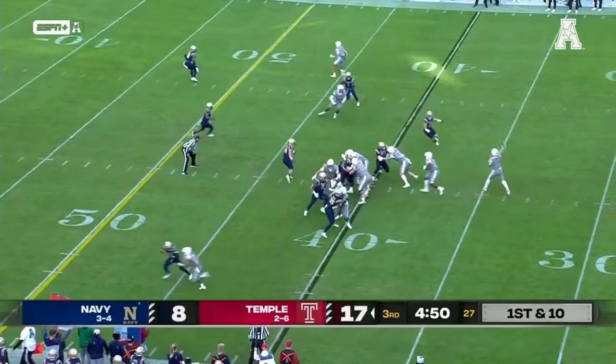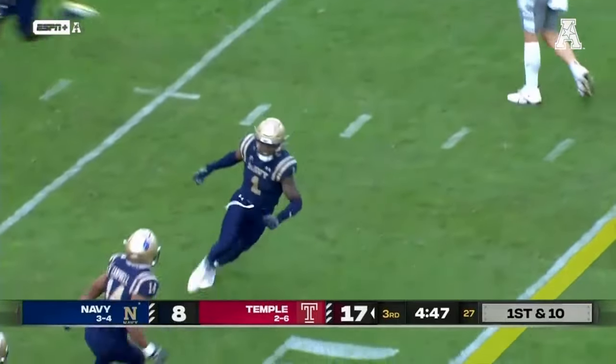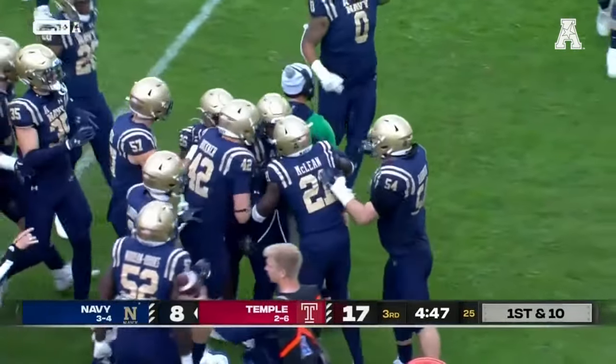They've had a lot of success going tempo today. Quick over the middle — pass is picked off! Deshaun Peele with the interception. Four turnovers today for Navy's defense.